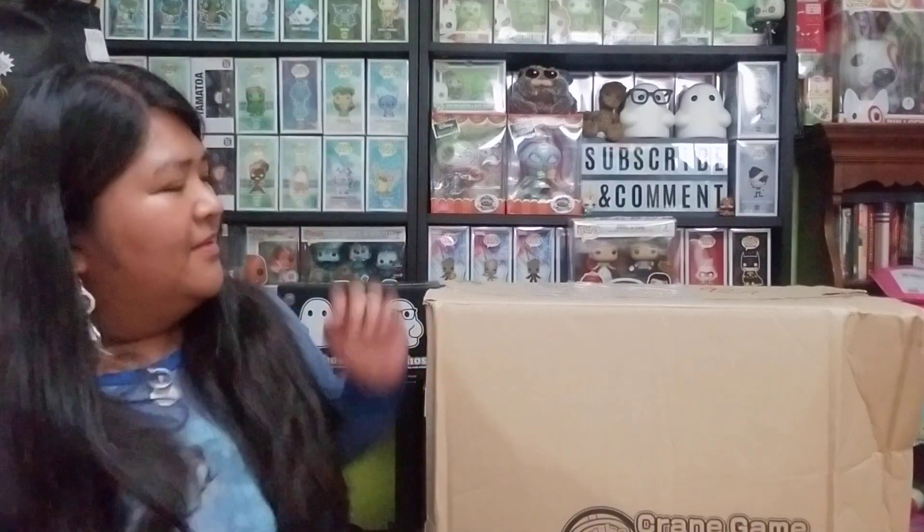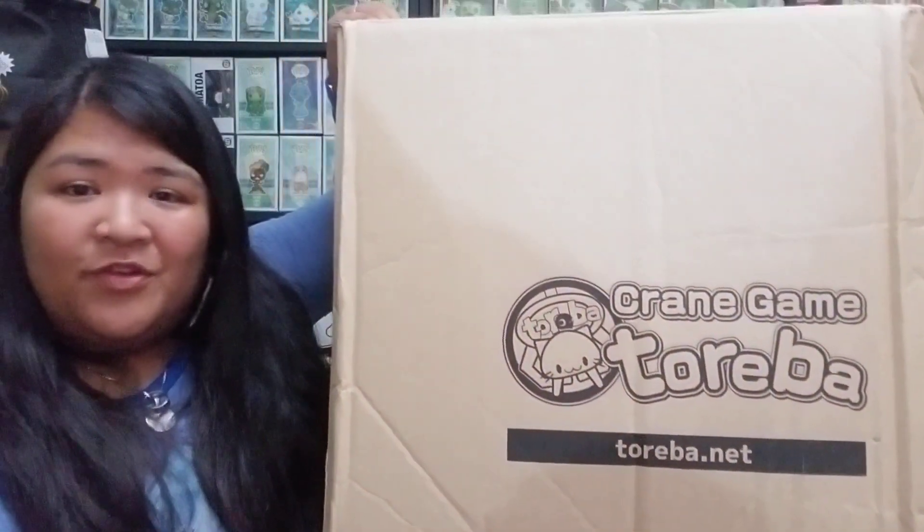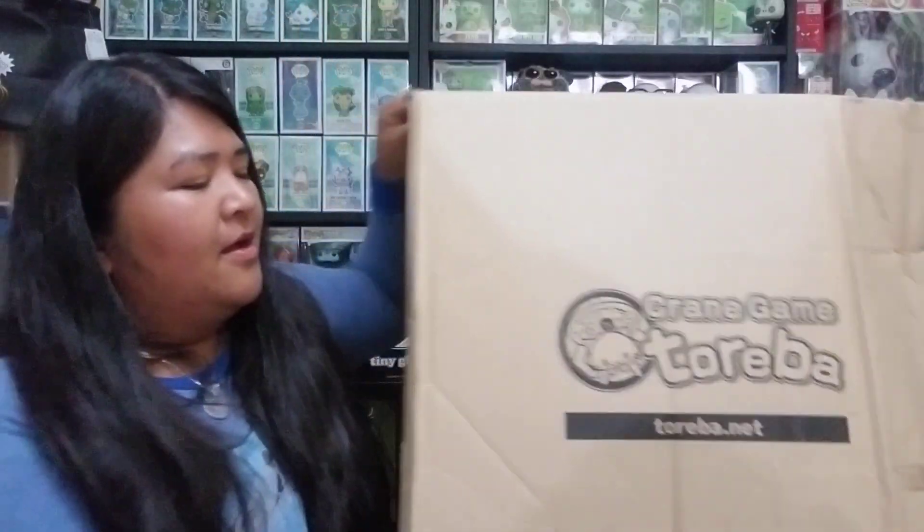Hey everyone, in this video this is the second part of this huge unboxing of different prizes that I got from Toreba. So this is how the second package looks. It looks bigger than the first package. If you haven't seen the first video, you should definitely check that out. But this one is a lot lighter than the first one because it had a bunch of plushies, but also items that were in boxes. And it was really exciting to open.